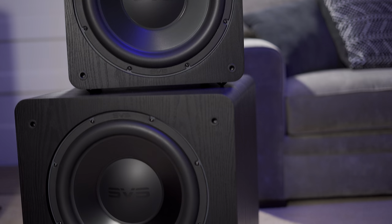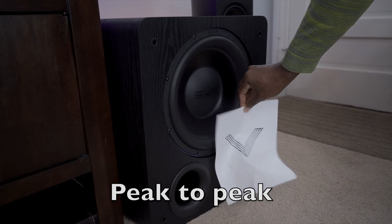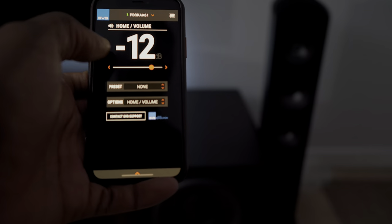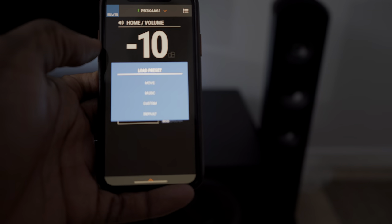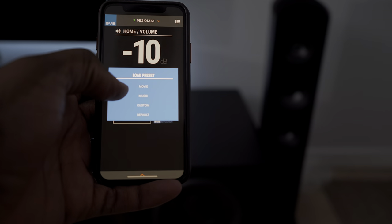Up front you can't miss the 13-inch high-excursion driver. SVS didn't publish any details on just how much excursion it can achieve, but I gather it's between about two and a half to three inches. Below the driver are twin three-and-a-half-inch ports, which can be plugged with the included foam plugs whenever you want to enable sealed mode. That's done in the SVS app, which gives you full control over everything the sub can do — from dialing in the levels or changing the phase to adjusting the parametric EQ and turning on movie, music, or even a custom preset.